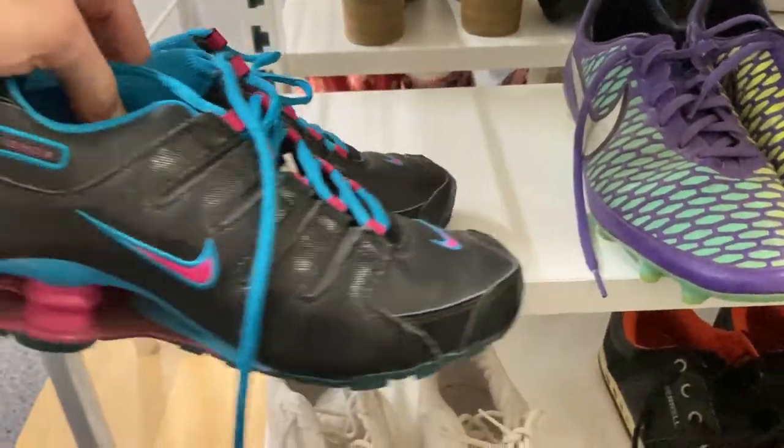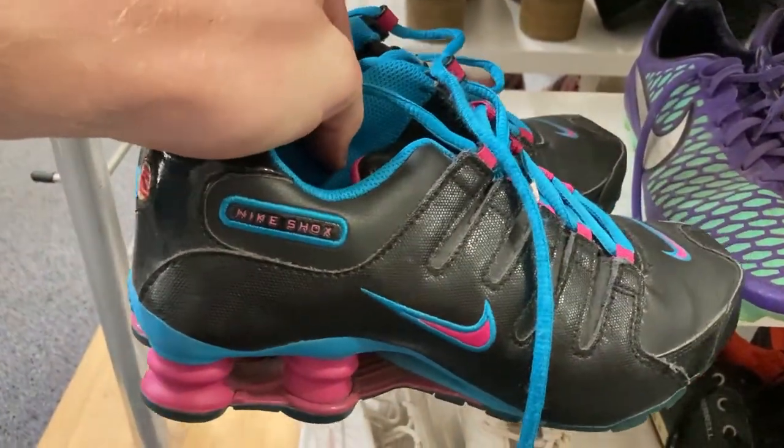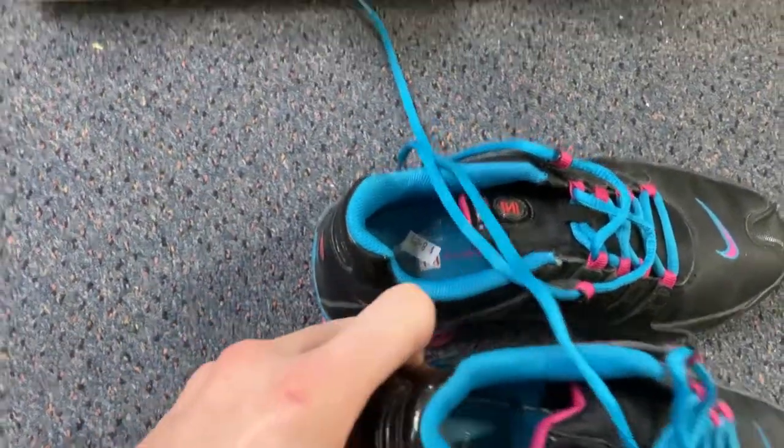Now moving on to the op shop finds - I bought nine pairs in total. I even found five pairs in one op shop, which I'll go through first. The Nike Shox were really cool - great colorway - and I paid just $8 for them. I sold a pair of these only a few weeks back for about $50. These are in very good condition with no wear on the soles, so a quick $40 profit after a light clean.